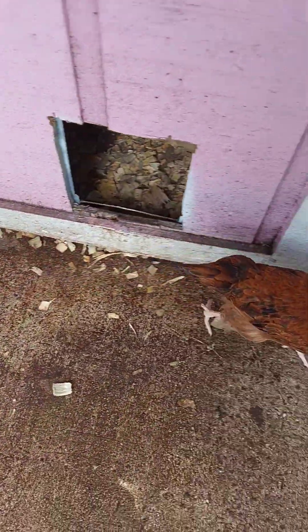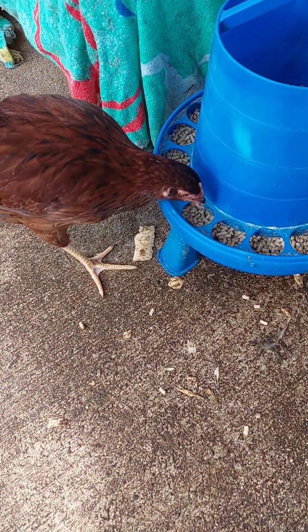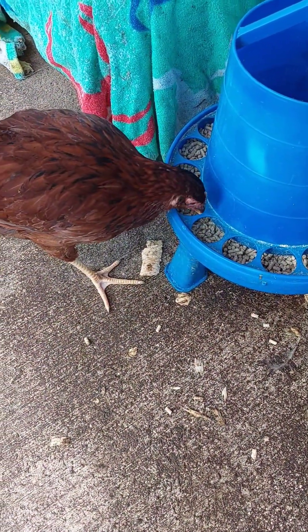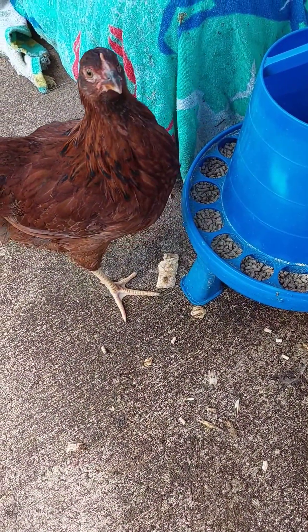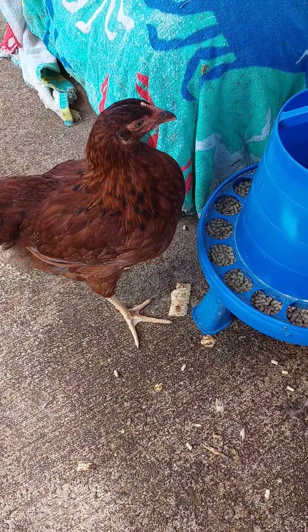All chicken breeds have combs because combs are essential for regulating body temperature and signaling health, which is crucial for mate selection. Combs help chickens cool down by dissipating heat, making them vital in various climates.